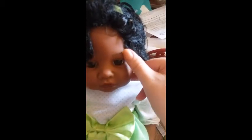I just noticed she doesn't have eyelashes like her friends, but that's okay — we can fix that.